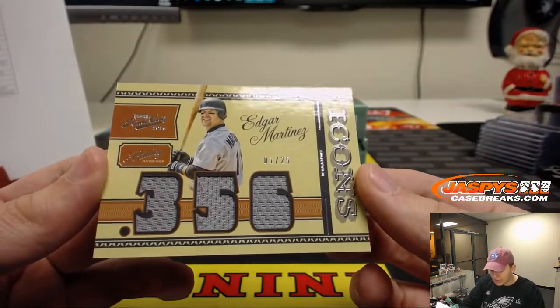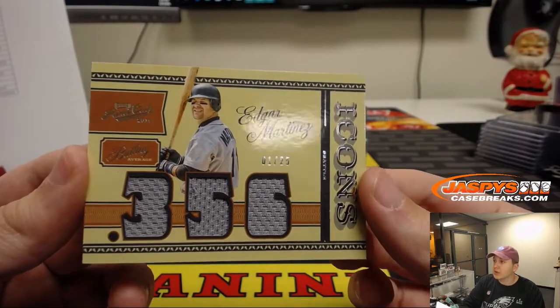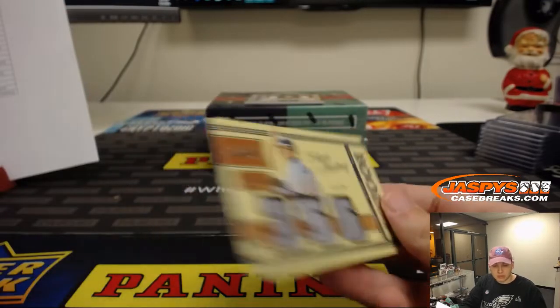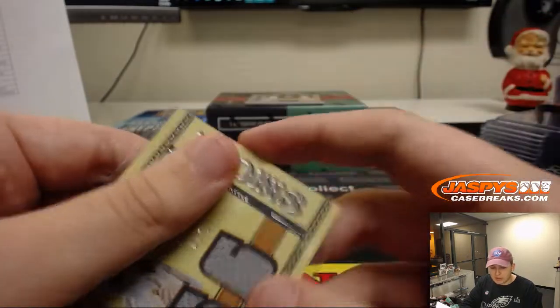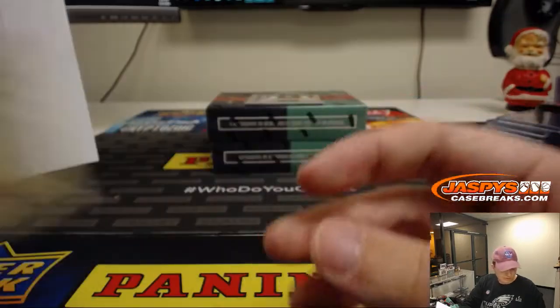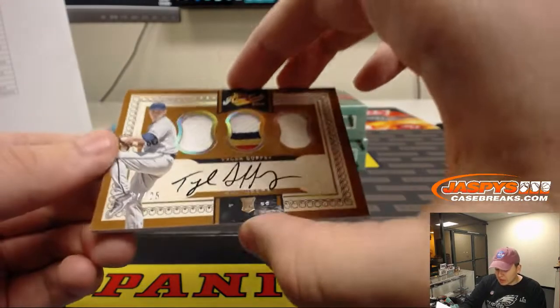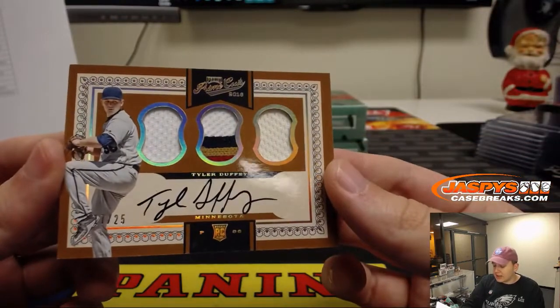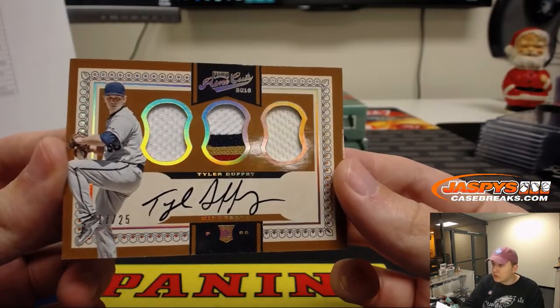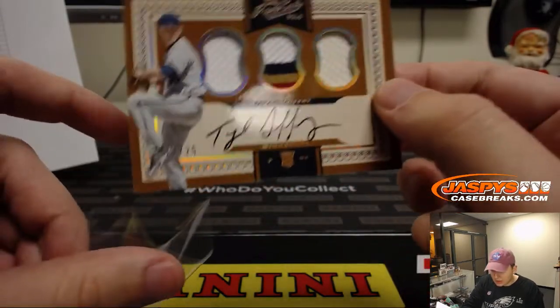We got number 1 out of 25 — Edgar Martinez for the Mariners. Seattle Mariners going out to Volleyball Nancy, 1 out of 25. Triple Relic and on-card autograph, number 25 — Tyler Duffy for the Twins. Nice rookie patch and autograph. Twins — Jarrett Kay.